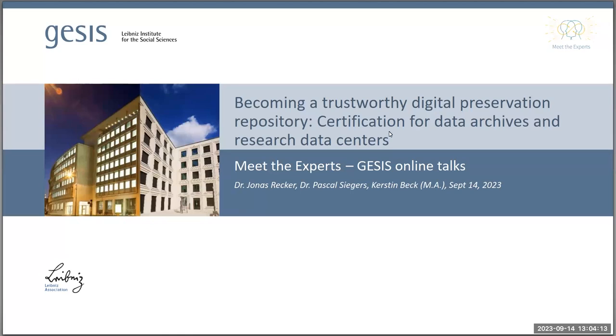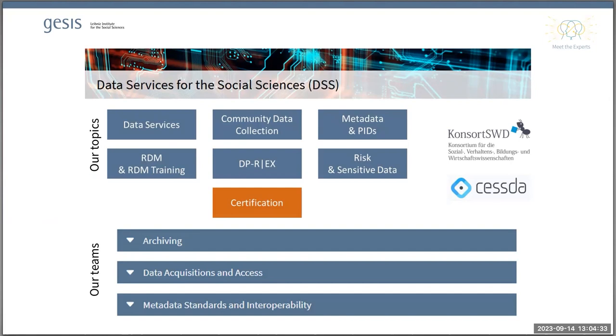Thanks to everyone for joining. This new season of Meet the Experts is going to bring you some presentations from the Department of Data Services for the Social Sciences — DSS for short. In the presentations we're going to cover important aspects and topics of our work. The activities of Data Services for the Social Sciences is to provide infrastructure and services for researchers, projects, or research organizations in the social sciences in the area of data management, data sharing and access, and data curation and long-term preservation.